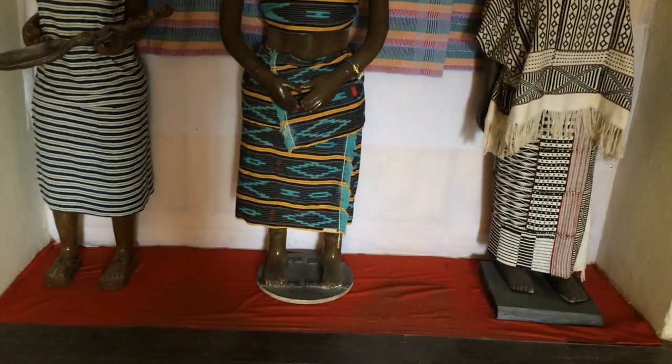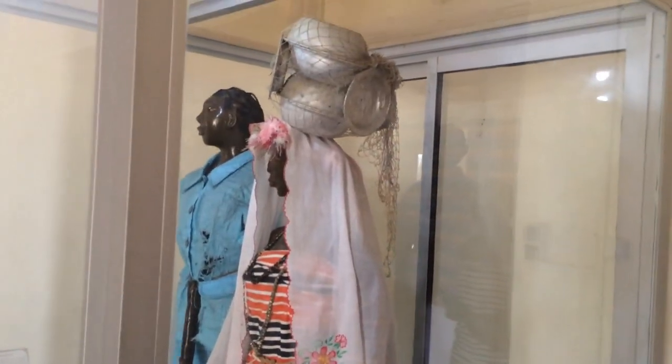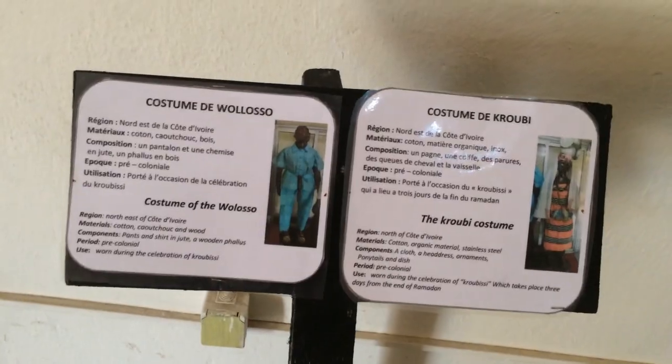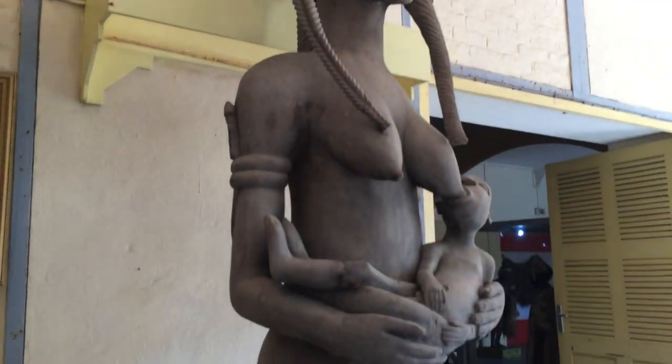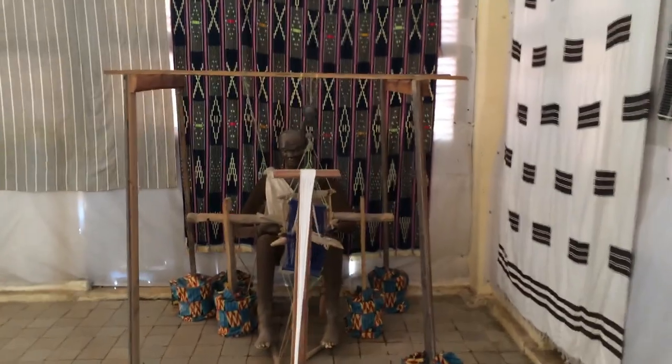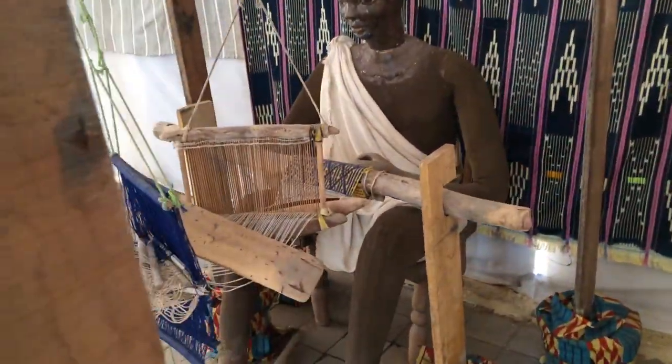Most of the ethnic tribes in Côte d'Ivoire had their royal kingdoms — everything, their costumes — and what they mean is pretty well documented here. I'm gonna go up and check out some more stuff.